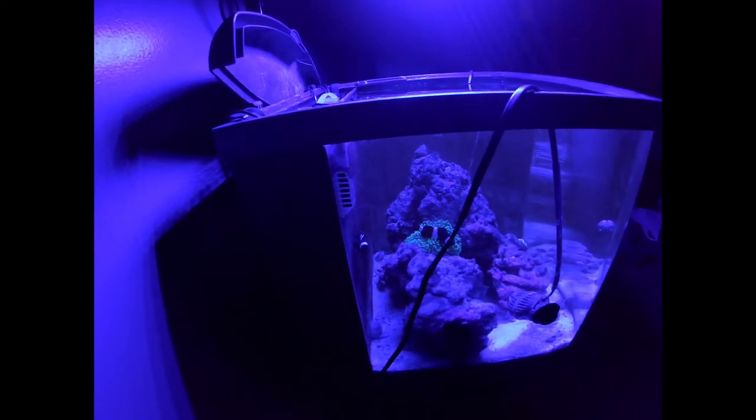I went out and had some fun, came back home to this - she's trying to be sneaky but she is all kinds of hosting. This makes me so happy - you have no idea. This is basically the entire point of me having saltwater tanks: that right there, clownfish hosting an anemone.